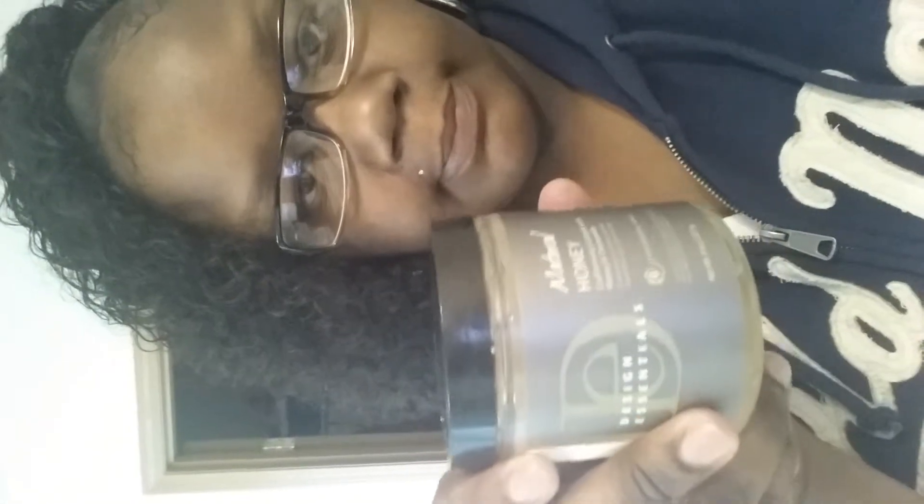When I went to Sally's I also purchased some Design Essentials Natural Honey Curling Custard — I purchased some of that just to see how it will do and help with the curls.